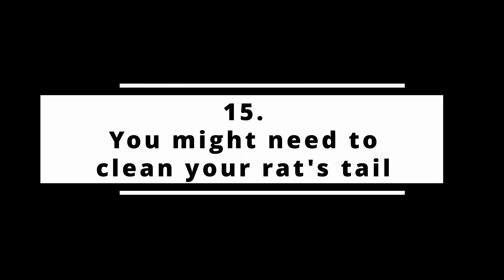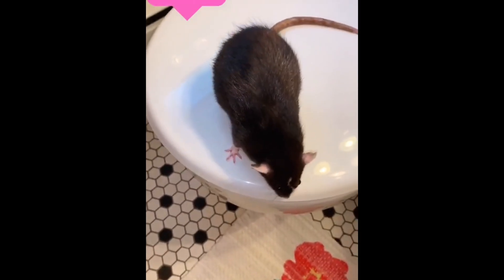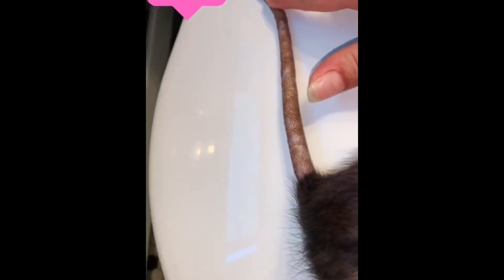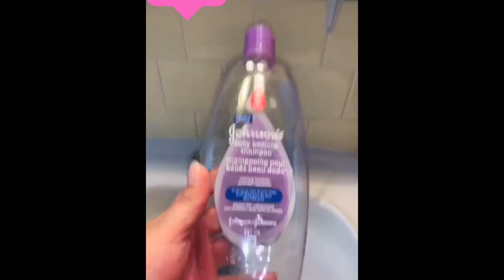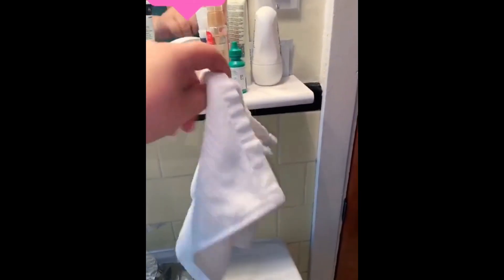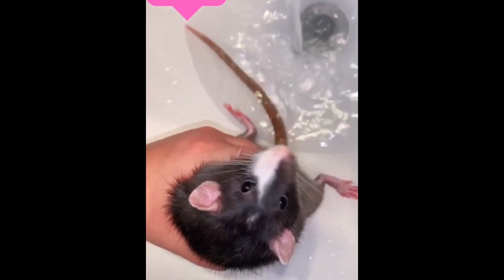Fact number fifteen: you might need to clean the tail occasionally. Rats are very clean pets, but their tail is one part of their body that can sometimes get a little dirty. You can tell when it needs to be cleaned by looking at its color — if it's a darker color than normal, it might be time to give it a wash. Cleaning your rat's tail is quite easy: just use a solution of soap and water, dip a piece of cloth in it, and wipe down the appendage. If it is very dirty, you can also dip their tail in a lukewarm solution of water and soap. Make sure to be cautious so you don't accidentally hold onto their tail, spook them, and cause injury.